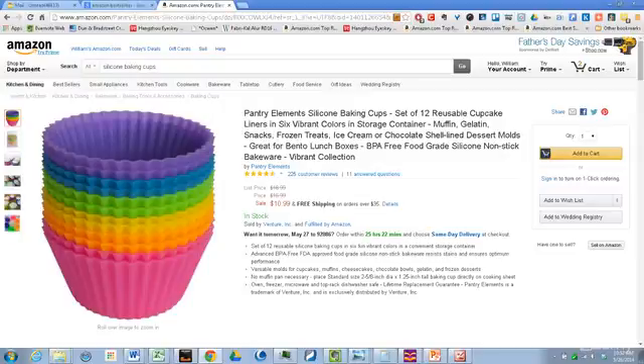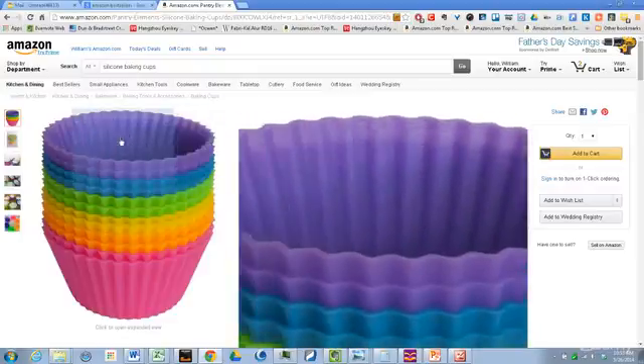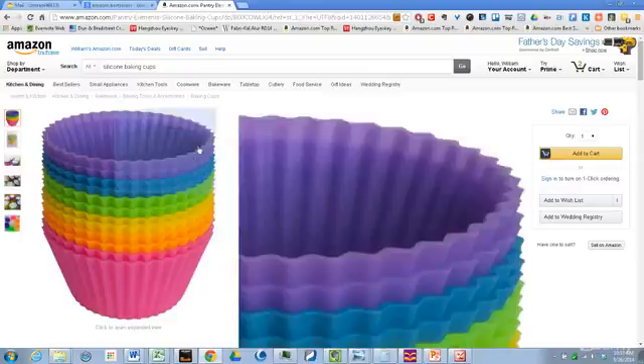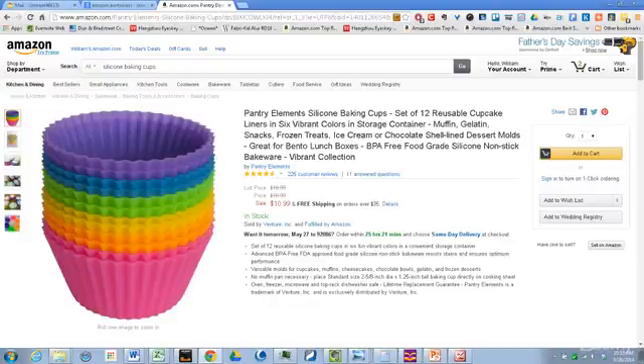They also added a couple more things. They added 'great for bento lunch boxes' because throughout the reviews, they were selling these as baking cups, but reviewers were saying they were using them for their bento lunches — those little lunch boxes with different sections inside. So they added that to their branding. If it were me, I could probably sell this same product and instead of making it baking cups, I'd make them bento lunch box liners — just taking another unique idea from this product and making that the unique selling proposition, and then you're the one known for these bento lunch box liners.